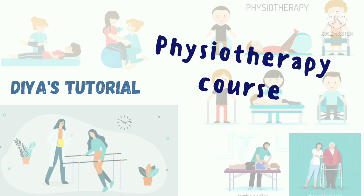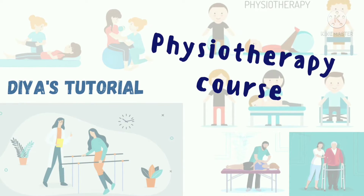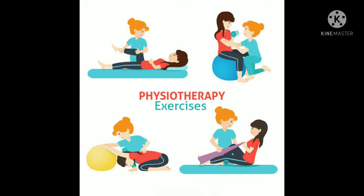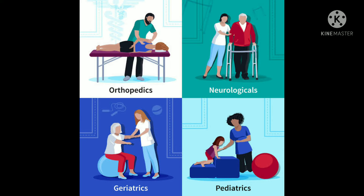Hi friends, welcome to the Diyas tutorial. In this video, I will be sharing information about the physiotherapy course — how long the duration of the course is, what is the eligibility, whether NEET is required for physiotherapists, and many other things.